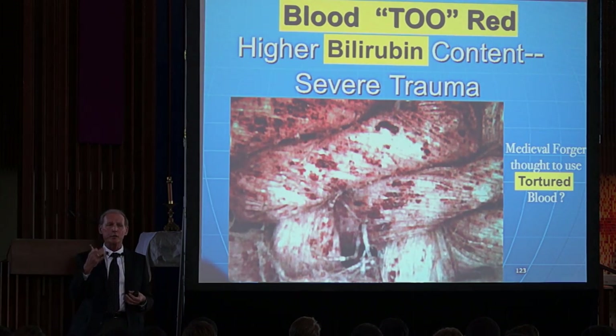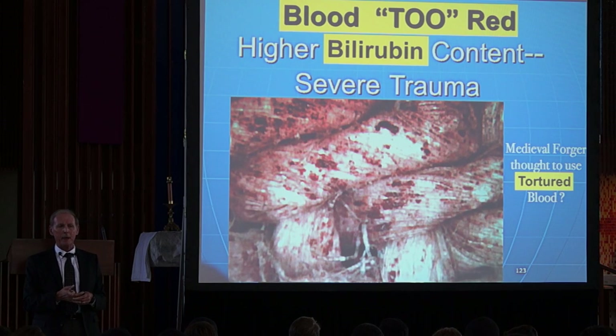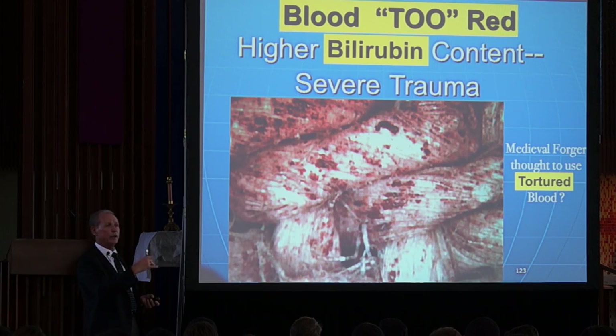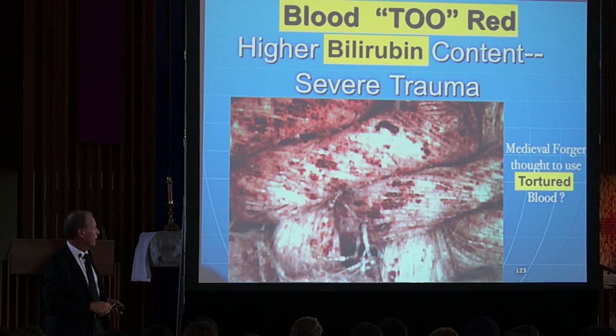When all these experts got there and looked at the blood of the shroud, they said it was a fake — because it was red, or too red. It wasn't black. Forensic people know when they go to a scene or look at things later, it's solid black. All the blood just turns black. This blood was red.